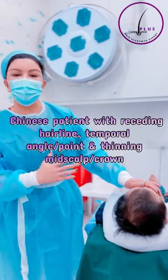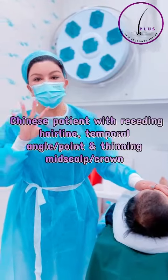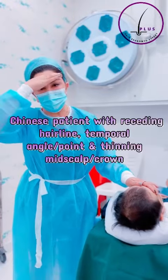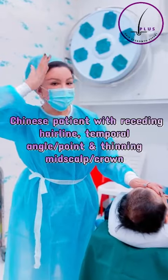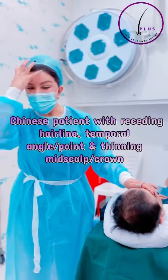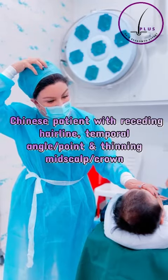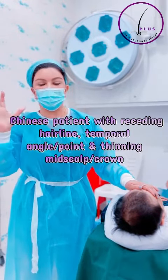This is an example of a 40-year-old Chinese man who has lost his hair — basically a receded hairline, temporal angles, and temporal points. More focus on the front because there is less density in the scalp and crown area.